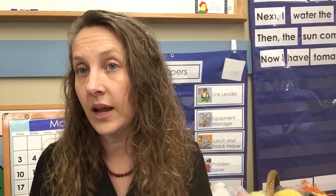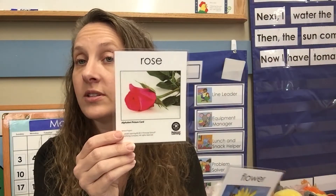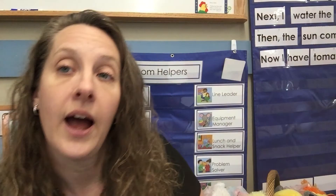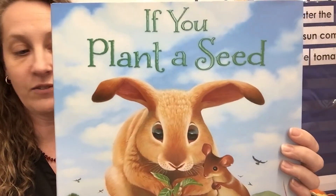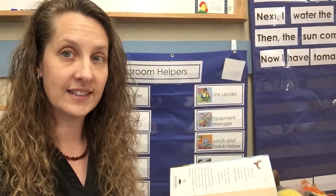All right, so today we're going to talk about flowers. What are two types of flowers that you might know about? How about a rose? There's lots of those around. And sunflowers — we all love sunflowers! We're going to read a book called 'If You Plant a Seed,' and then we're going to do a flower art project today. How exciting!